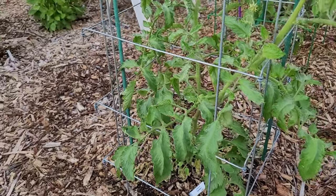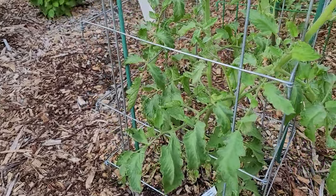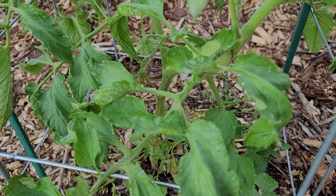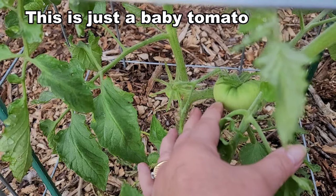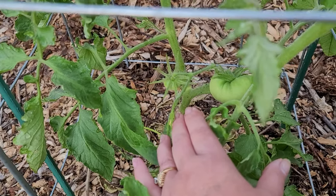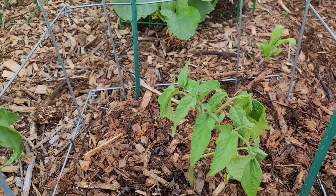This is Krinkovich Yugoslavian and it is producing very nicely. It does have a tomato on it that is pretty darn big so far - let's see if I can get it in frame. It's a pretty darn big tomato especially considering it's one of the last ones to really start producing among the first producers, if that makes any sense. Krinkovich Yugoslavian is doing really, really well.